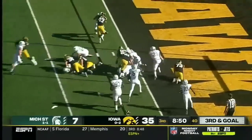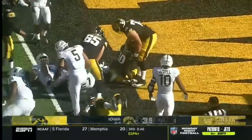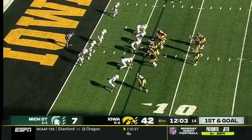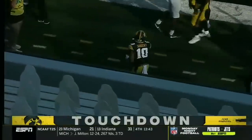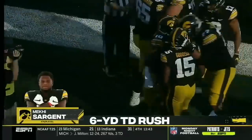The handoff to Sargent and he's in for the touchdown. The Hawkeyes scoring their first offensive touchdown in the second half in their last six Big Ten games, and they add another as Makai Sargent sneaks it inside the pylon.